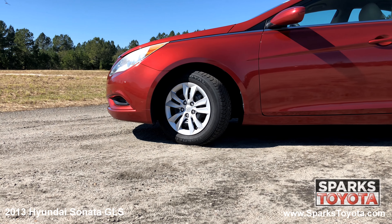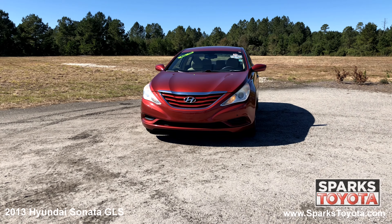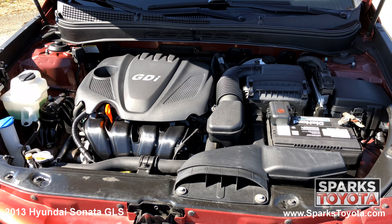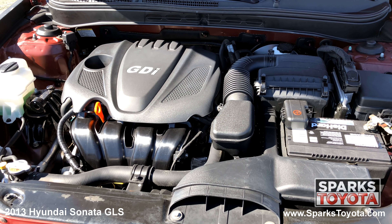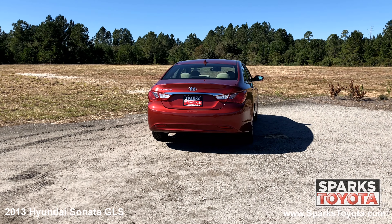16 inch steel wheels, all season tires, speed sensitive wipers, projector lens headlights, daytime running lamps, and a strong 4 cylinder with only 117,766 miles. The shark fin antenna,